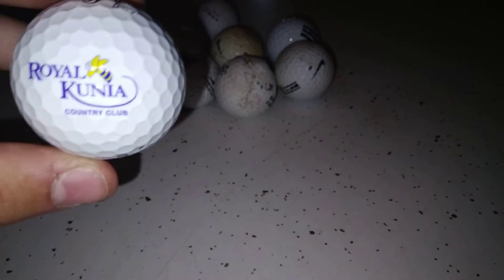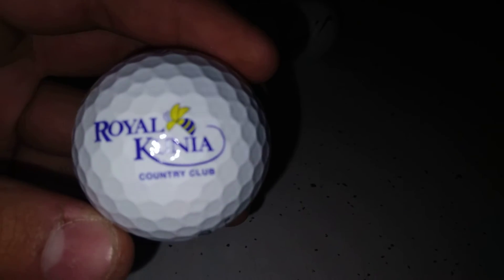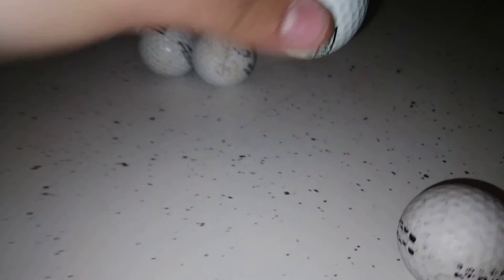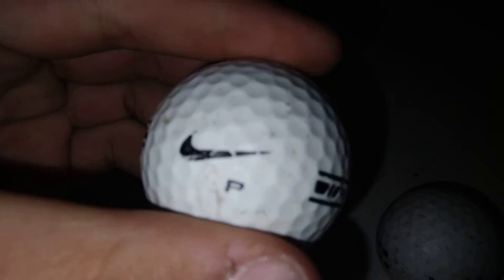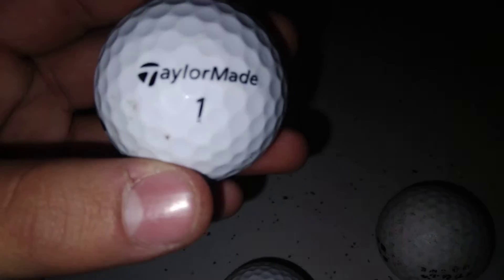And the big score is golf balls! This one is Royal Kuna Country Club, Chrome Soft colorway — that's in Hawaii if I remember right. Yeah, Hawaii. This one here is Nike — Nike practice ball, 9Y.